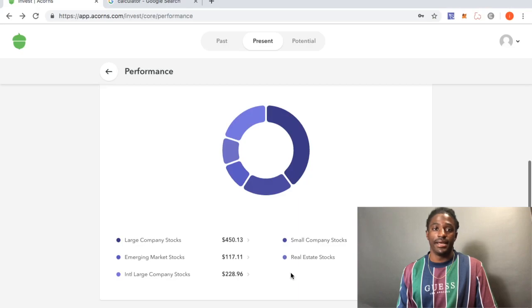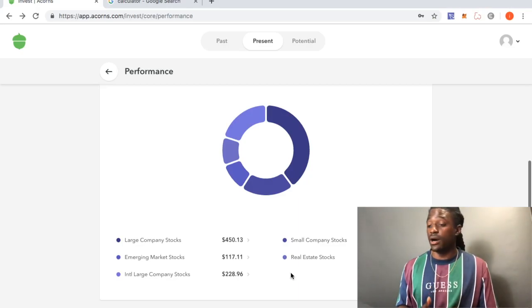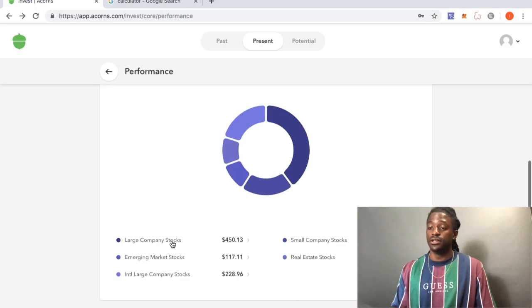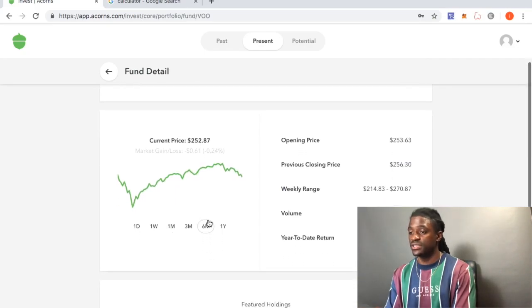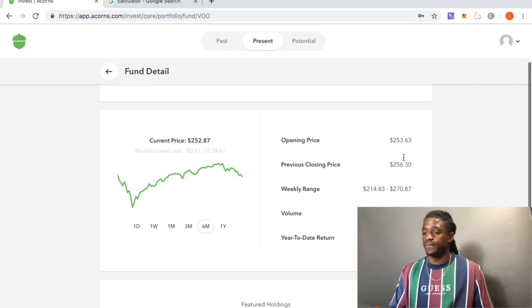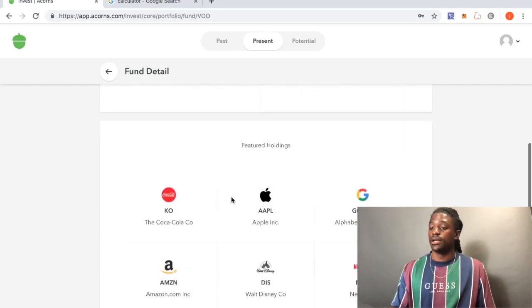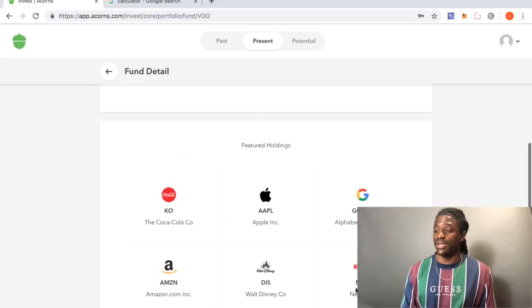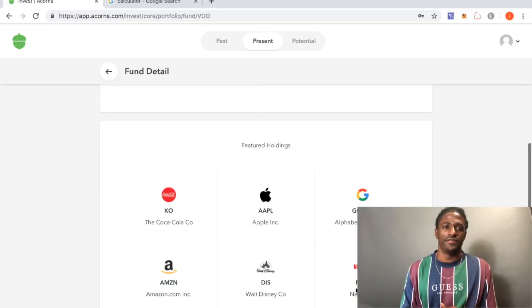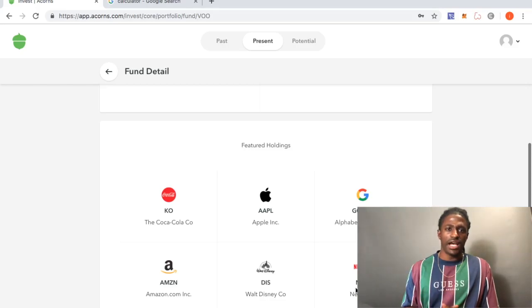You're probably wondering what stocks I'm actually in. Looking at large company stocks — my portfolio includes Coca-Cola, Apple, Google, Amazon, Disney, and Netflix. These are some very big, hard-hitting companies. They all took a hit in May. I actually bought a Google share over on my Robinhood app for around $1,150.